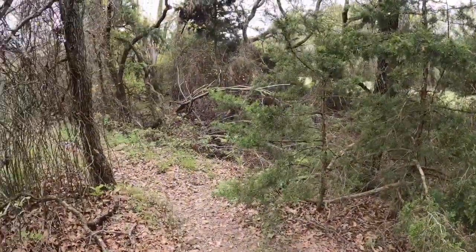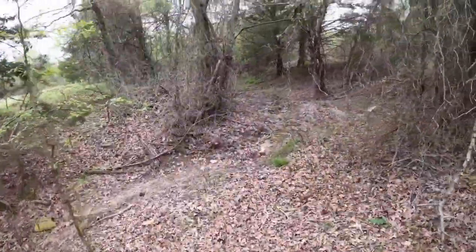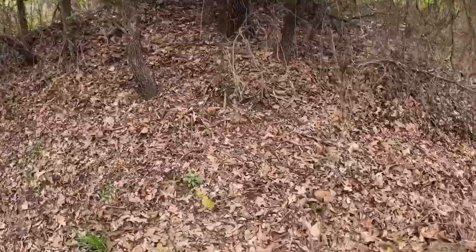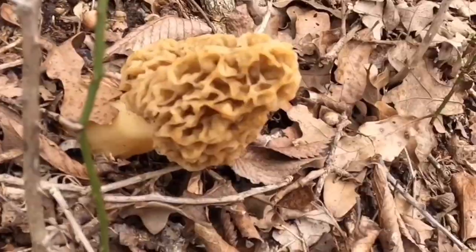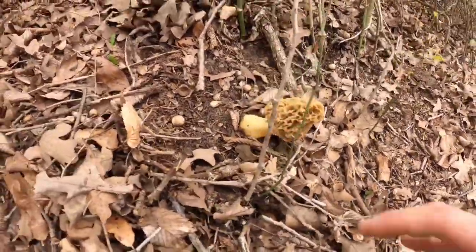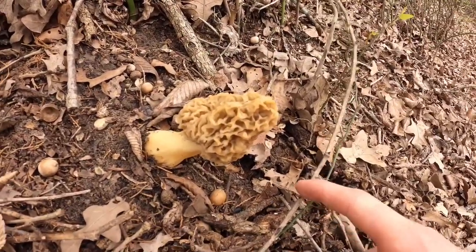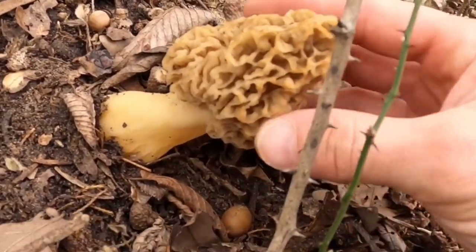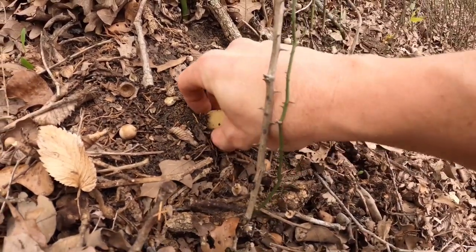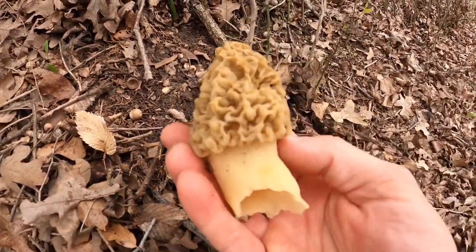Let's go down this way — got some trees over here, kind of a slope, definitely facing south. Oh my gosh, look — holy smokes, bam, right there right off the bat! This thing is huge. My first morel of the season — it's not a bad size. Remember, you always want to flick it and then pick it. There we go — number one!